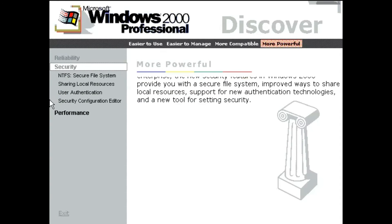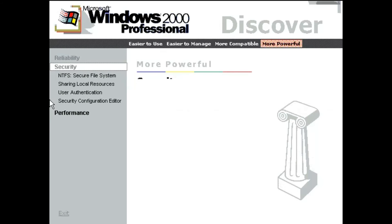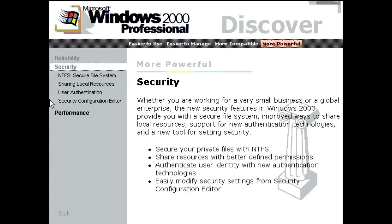Windows 2000 Professional is the most reliable desktop operating system available. Whether you are working for a very small business or a global enterprise, the new security features in Windows 2000 provide you with a secure file system, improved ways to share local resources, support for new authentication technologies, and a new tool for setting security.